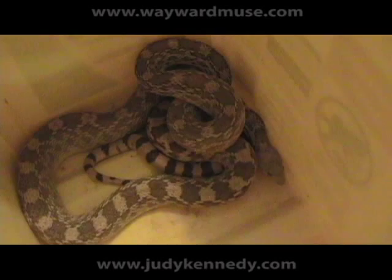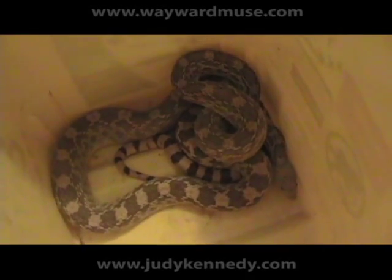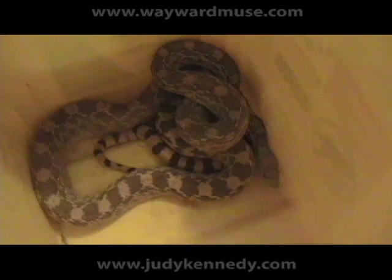This morning, this is what we found in one of our closets. It's June the 23rd, 2008, Monday morning.